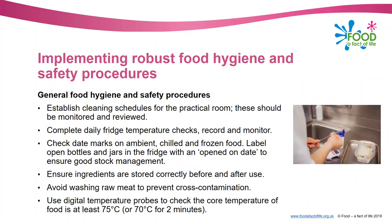Once you've thought about your risk assessment, got your room set up and your training done, you then need to make sure that you've got robust food hygiene and safety procedures in place to prevent food poisoning and accidents in your classroom. We're going to go through some general food hygiene and safety procedures and then move on to more specific ones.